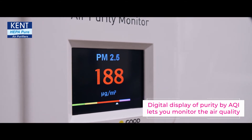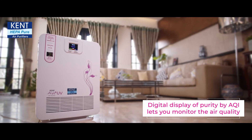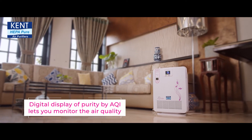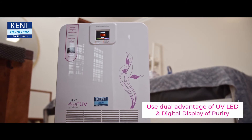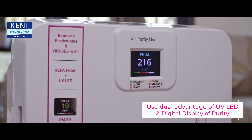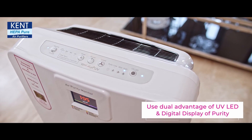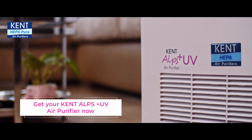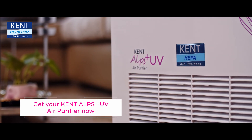The Digital Display of Purity by AQI lets you monitor the air quality of large rooms up to 430 square feet. Shield yourself and your family from these deadly infections with the dual advantage of UV LED and Digital Display of Purity in Kent Alps Plus UV LED Air Purifier.